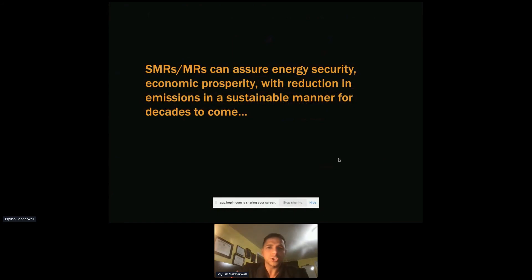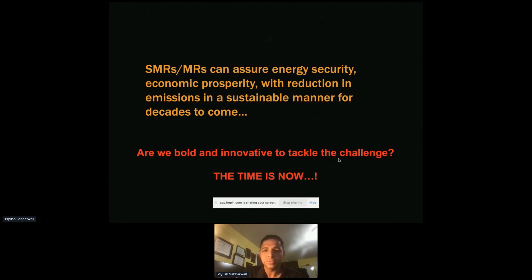SMRs or micro reactors can show energy security and economic prosperity with reduced emissions in a sustainable manner for decades to come. Are they important? Certainly. But are we bold enough and innovative enough to tackle this challenge? The time is now.